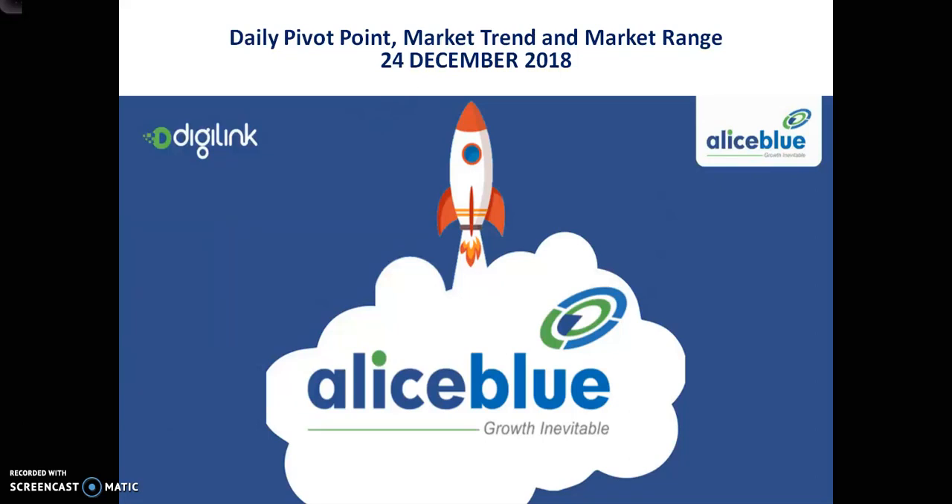Hello readers, welcome to Allies Blue. This is Deepan Gugui. In this video I'll discuss about the zinc pivot point, support and resistance, market trend, and market range.